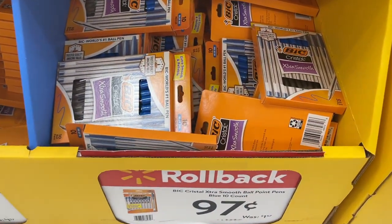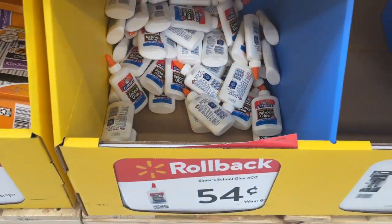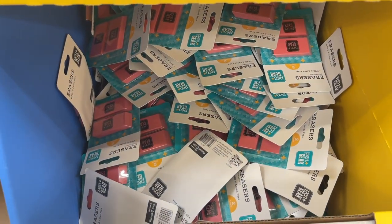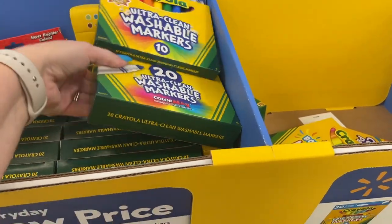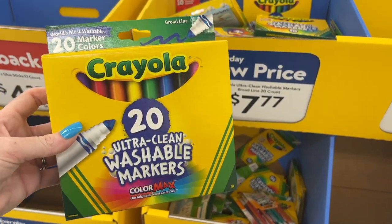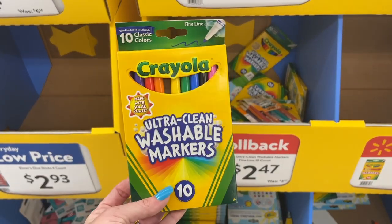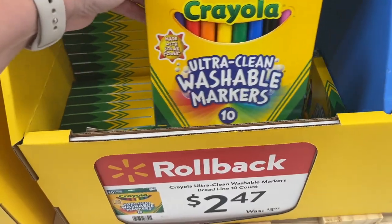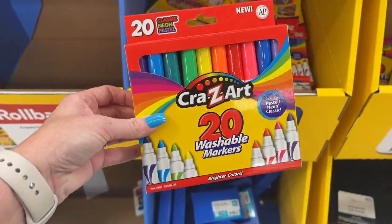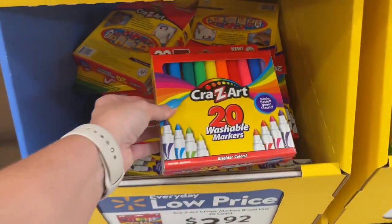They have Bic rollback pens for $0.97 — not a bad deal. Extra smooth ones also $0.97. School glue is $0.54. There's a two-pack of erasers with no price — I'm assuming around $0.50 to $1.00. A 20-count of washable markers is $7.77 — that's expensive. The ultra clean washable markers in a 10-count are $2.47, and the fat washable markers are also $2.47.